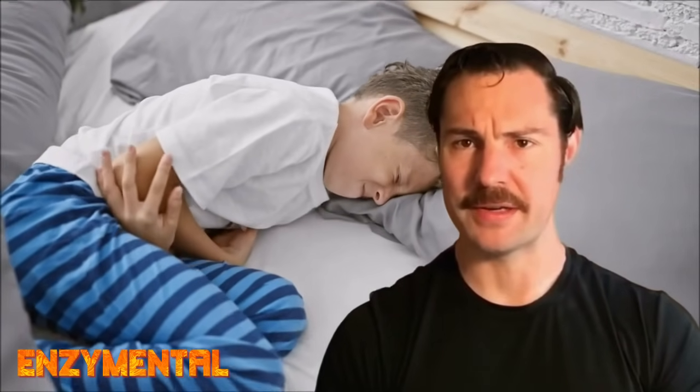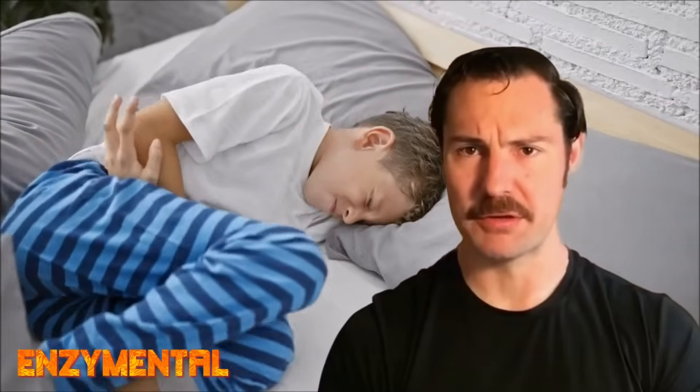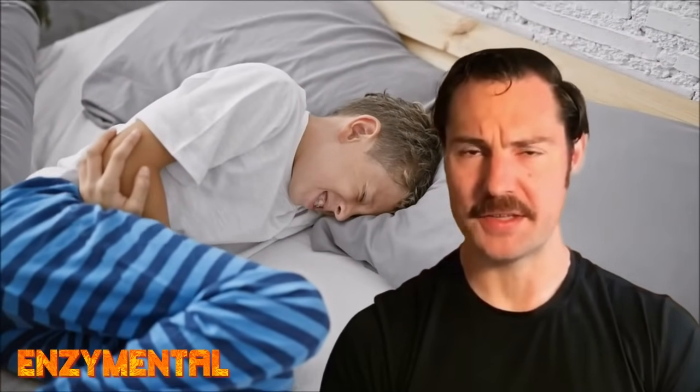Enzyme deficiencies are quite common, and they are often one primary factor behind specific food cravings and related digestive difficulties. An amylase deficiency is actually the most common enzyme deficiency. When you have an amylase deficiency, this impairs your digestion of both simple and complex carbs, which often manifests as headaches, fatigue, brain fog, irritability, seasonal allergies, and most especially, sugar cravings.